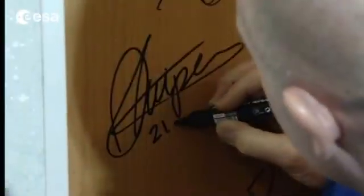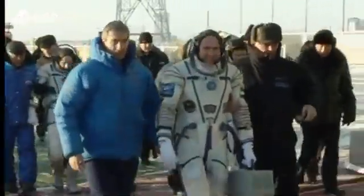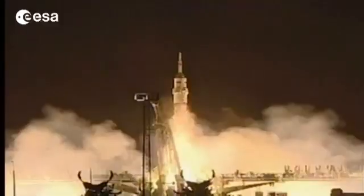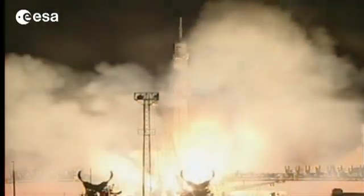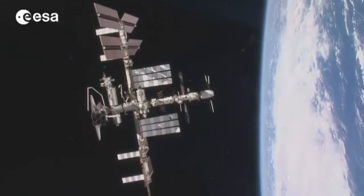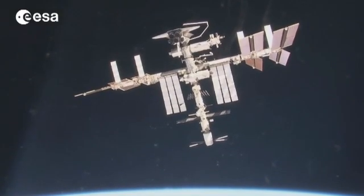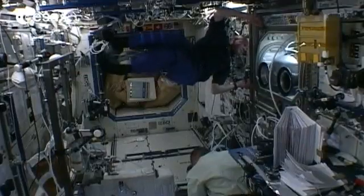2012 also marks ESA's fourth long-duration mission to the International Space Station, with Dutch astronaut André Kuipers' visit to the ISS, launched from Baikonur in Kazakhstan at the end of 2011. He will remain in space for nearly five months as part of the resident international six-astronaut crew. Now that the ISS has moved from the assembly stage to being fully operational, there will be more time to carry out an extensive scientific program.